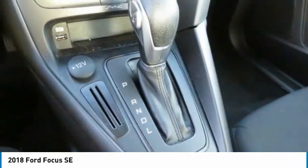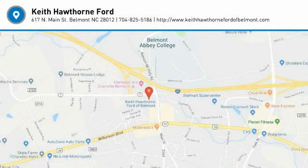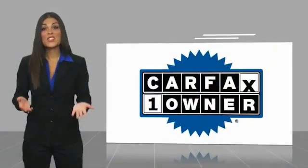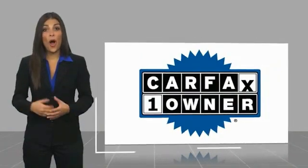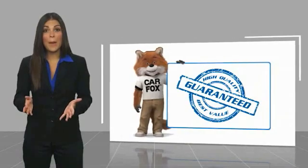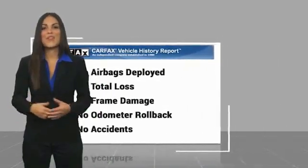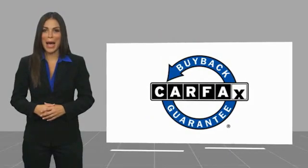This isn't just a vehicle, it's an experience. So stop in for a test drive today. This is a one-owner vehicle with a Carfax vehicle history report. Be sure to find a complimentary copy of this report online or contact the dealership. This vehicle qualifies for the Carfax buyback guarantee.